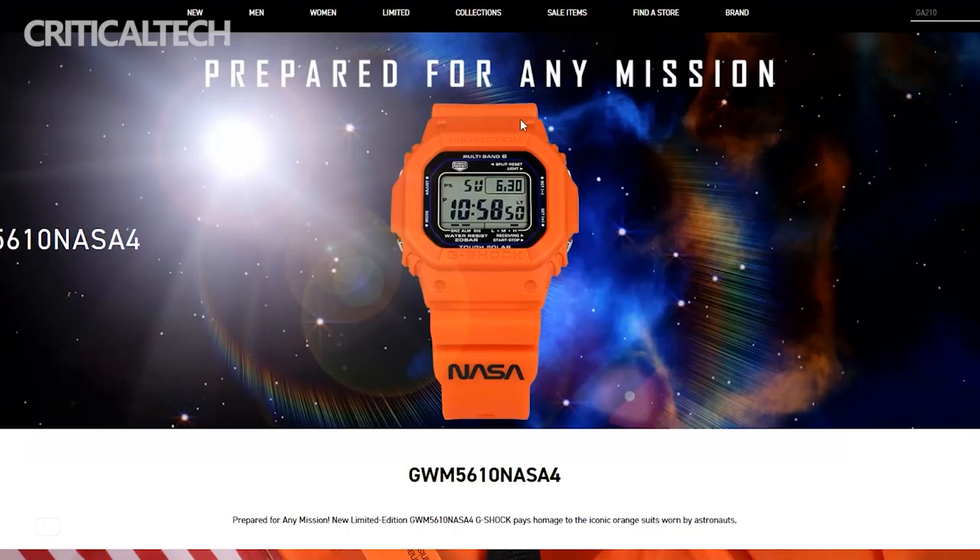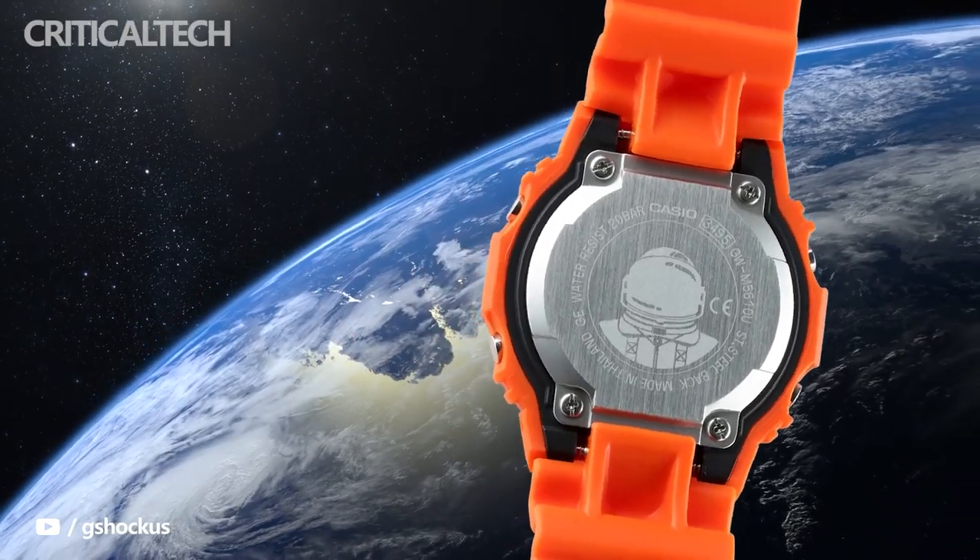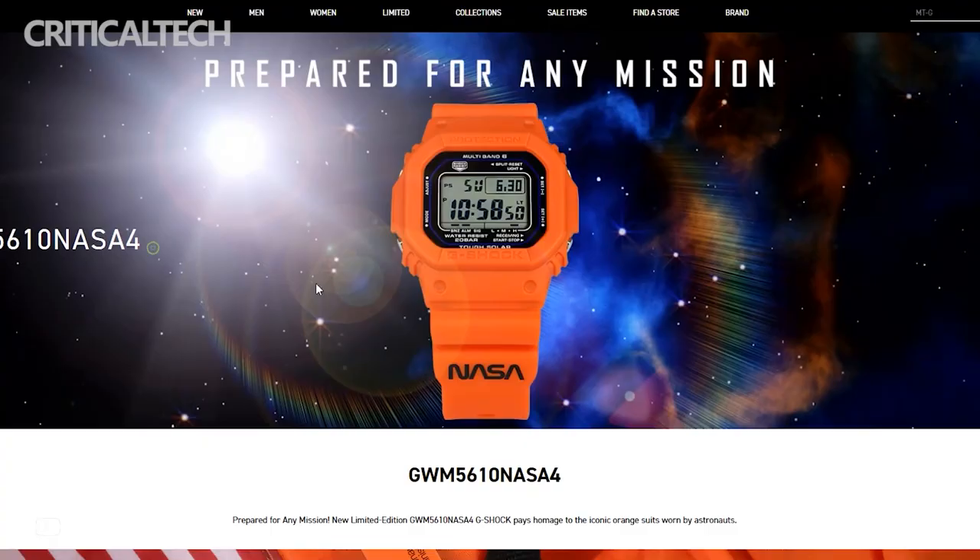The new Casio G-Shock is an eye-catching watch with an orange appearance, looking like a NASA spacesuit. The G-Shock draws color comparisons with NASA's iconic orange colored spacesuits used in various missions.